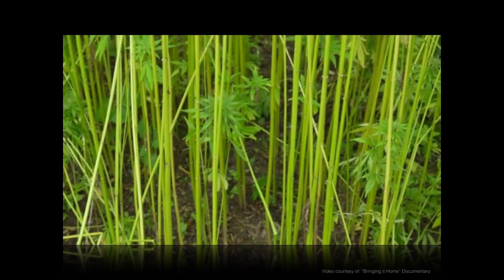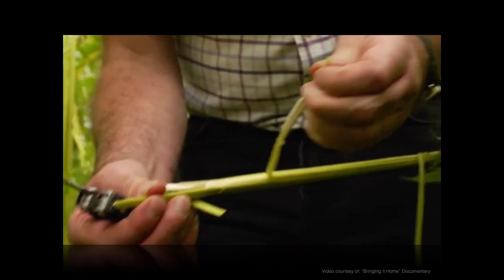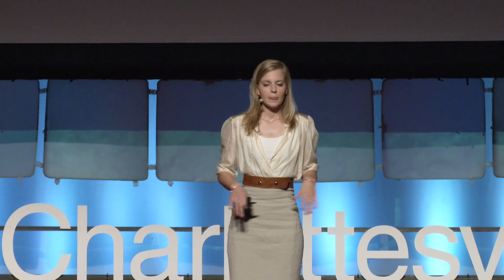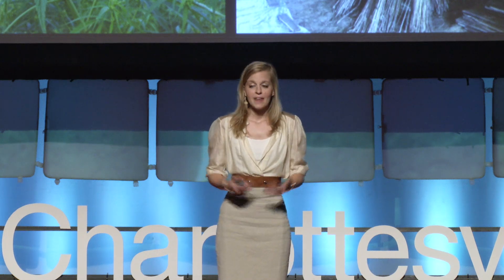Industrial hemp is just a plant whose cousin species happens to be marijuana, but with only 0.3% THC or less, I can assure you there are no psychoactive properties — meaning that you can't sit on your couch with some industrial hemp and get the munchies. I'm talking about a historical and agricultural crop that our beloved Thomas Jefferson grew right up the street at Monticello for many years. He used the superior fibers to make ropes and textiles. Now we just need our federal government to end this plant's prohibition.